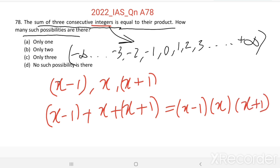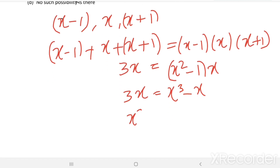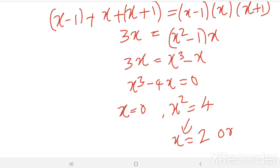Then x minus 1 plus x plus x plus 1 equals 3x, which equals x minus 1 into x into x plus 1. Solving, 3x equals x cubed minus x, so x cubed minus 4x equals 0. From here we get x equals 0 and x squared equals 4, giving x equals 2 or x equals minus 2.